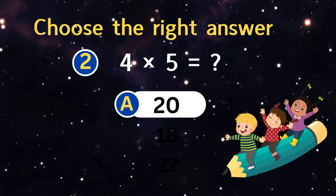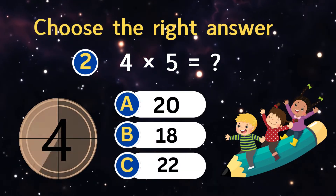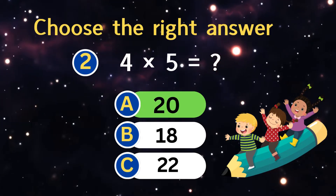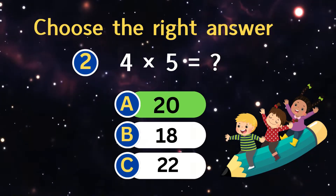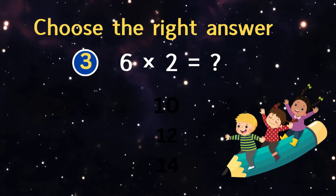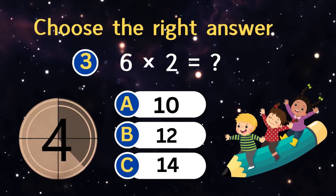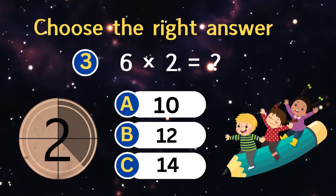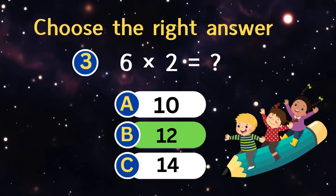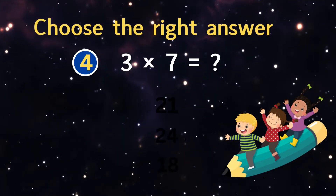Four times five equals? Six times two equals?